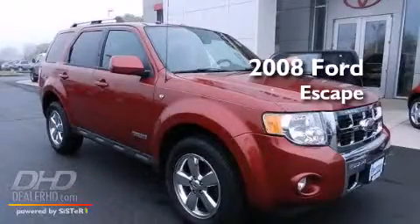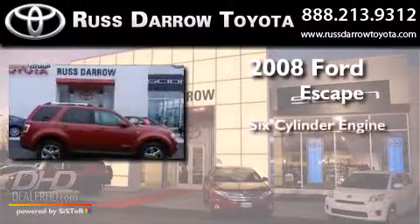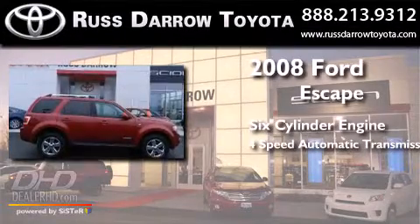This is a 2008 Ford Escape. It features a six-cylinder engine and a four-speed automatic transmission.